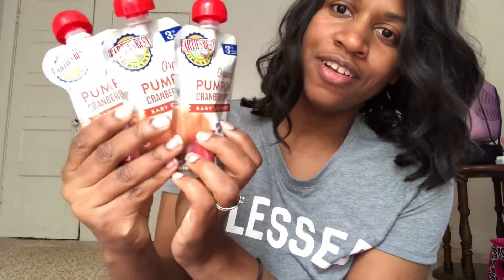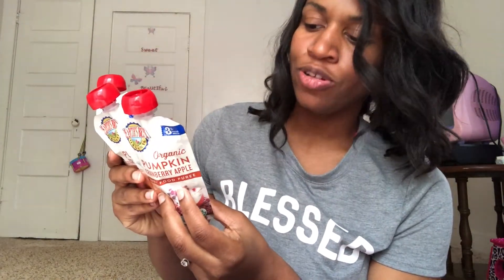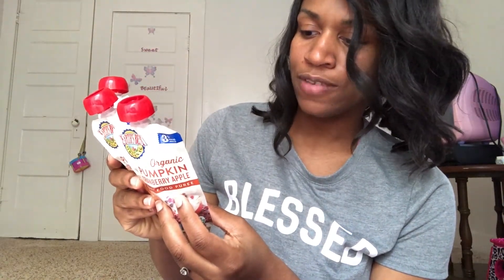I went a little overboard in the spirit of Thanksgiving, but I got her organic pumpkin cranberry and apple. Of course the ingredients are organic apple, organic pumpkin puree, water, organic cranberries, and citric acid. I just think this is awesome.